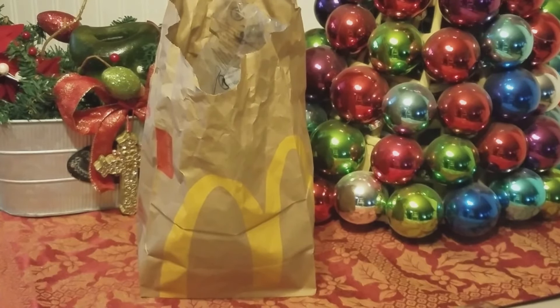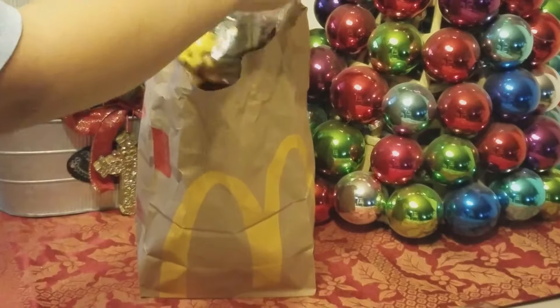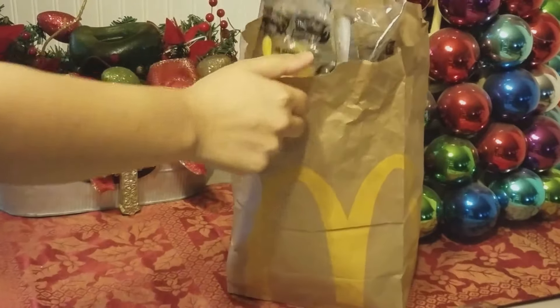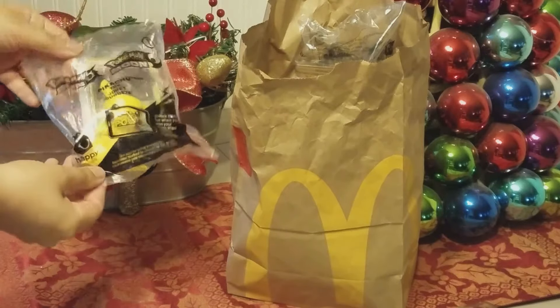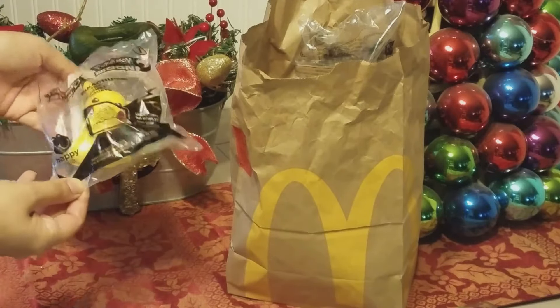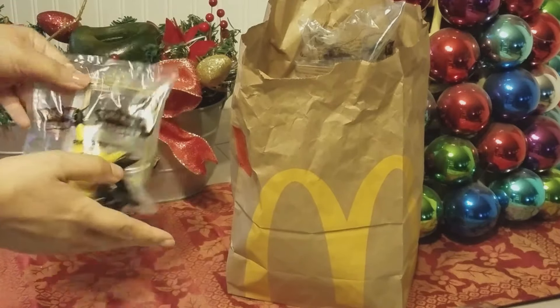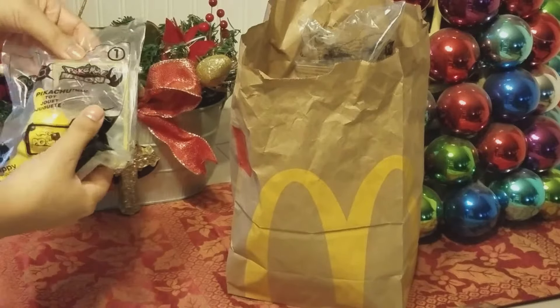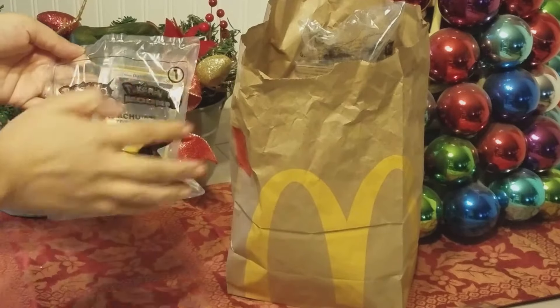Okay, I'm going to go ahead and open these. I'm excited — it took me a while to obtain all eight. I had to go to about four or five different locations. So the first one is Pikachu. This is really cool, really big for being a Happy Meal toy. I did not buy a Happy Meal — you could just obtain these by themselves for a couple bucks.